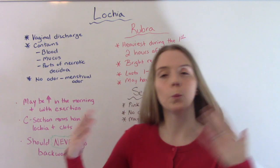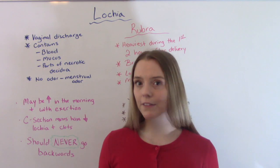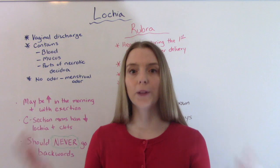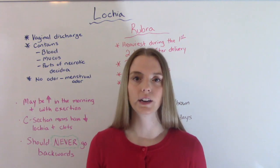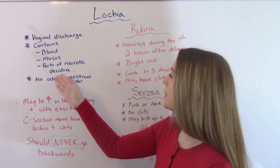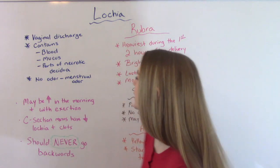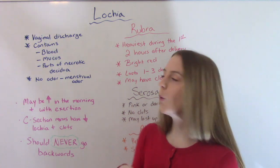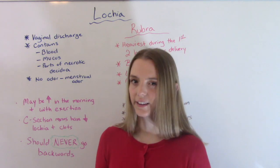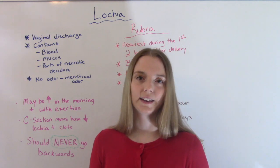So first of all, what is lochia? It is the vaginal discharge after you have a baby — when you're postpartum. Most people just refer to this as the blood or the bleeding after delivery, and yes, it is mostly blood. It contains blood, mucus, and parts of the necrotic decidua. It should either have no odor, or if it does, it should be similar to your menstrual flow. It should never have a strong odor because that would be indicative of some sort of infection.